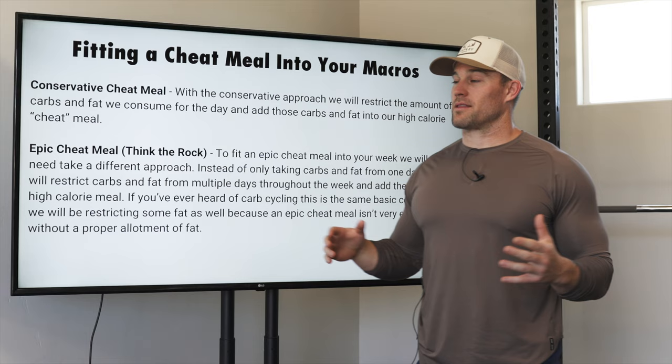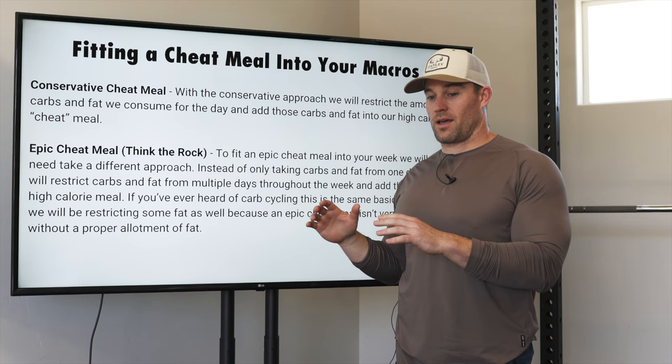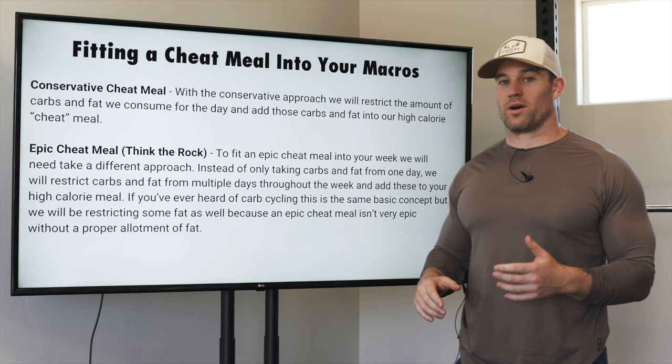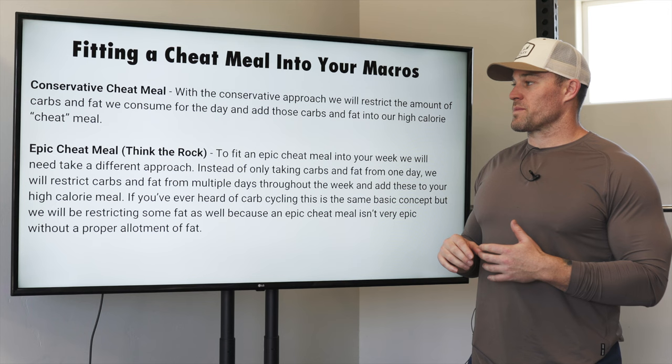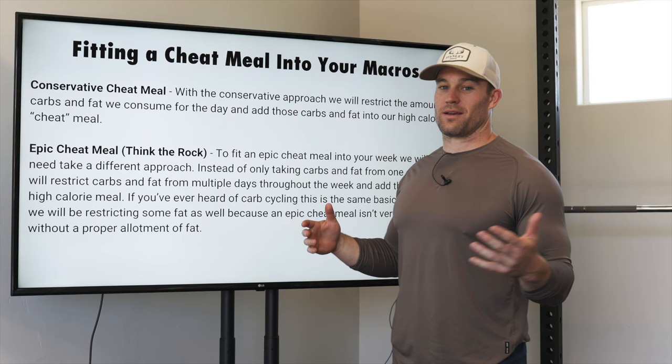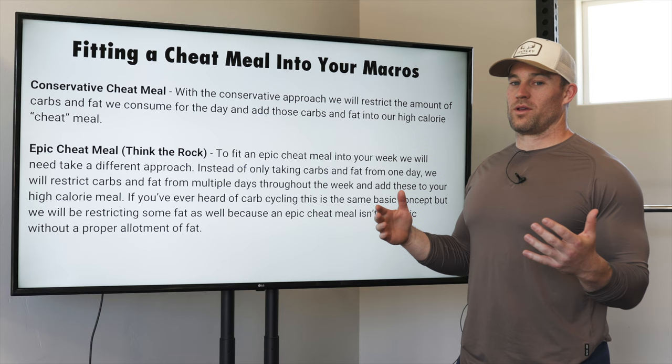Epic cheat meals are reserved more for people with better body composition — think guys closer to 10% body fat. You'll be able to handle it a little better. You're not going to be able to get super shredded and keep doing it, but if you're at maintenance an epic cheat meal is probably doable. The conservative cheat meal is better and anyone can fit it into their macros without going crazy or consuming 5,000 calories in one sitting, which your body is going to have a hard time utilizing.